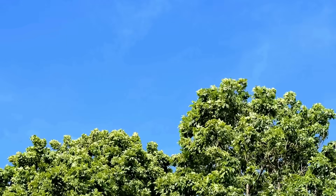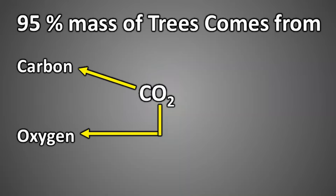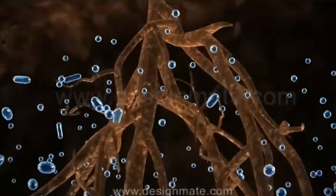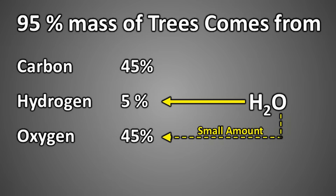The answer lies in the air around us. Almost all the carbon and a significant portion of the oxygen in plants and trees come from carbon dioxide in the atmosphere. The hydrogen, on the other hand, comes from water absorbed by the roots. While water also contains oxygen, plants use only a small portion of it — the rest is released back into the atmosphere.